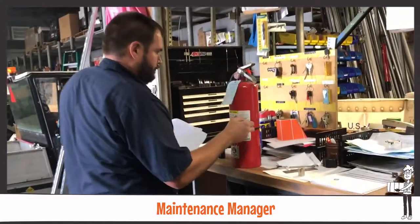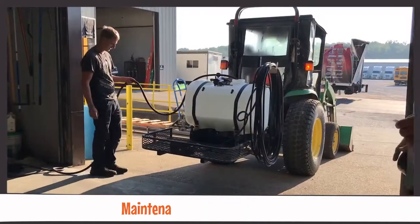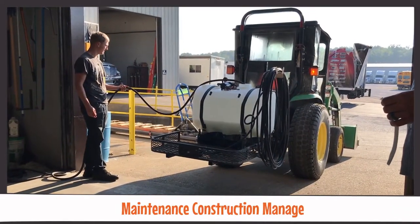The Maintenance Manager handles logistics for items such as forklifts, pallet jacks, fans, and all other items requested by our outside locations. The Maintenance Construction Manager is responsible for ground-up builds.